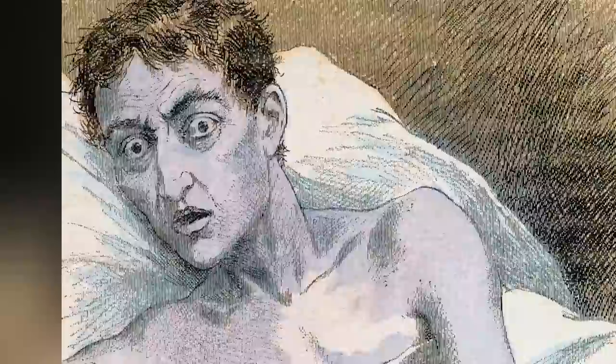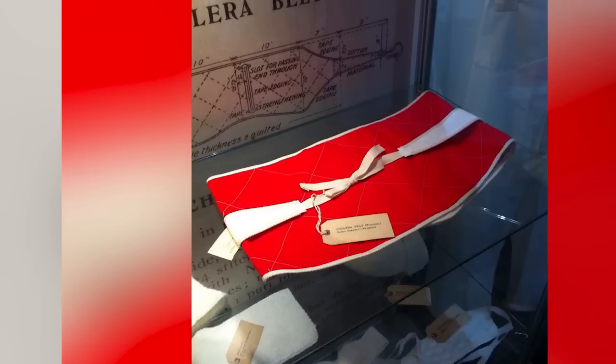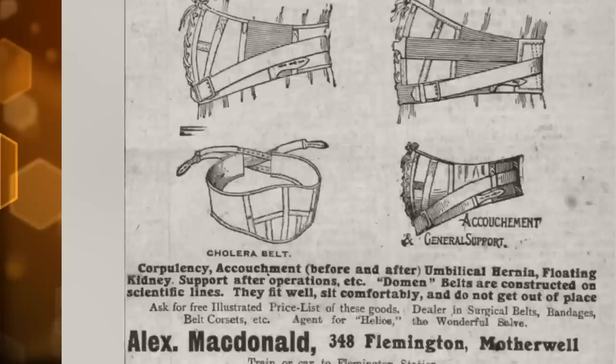So the people of Victorian times came up with something that wasn't only functional but fashionable too. The cholera belt was a piece of red fabric wrapped around the belly to keep you warm. That's because people thought having a cold belly caused cholera — yeah, that's definitely what gives you cholera. It's not; it's a virus.